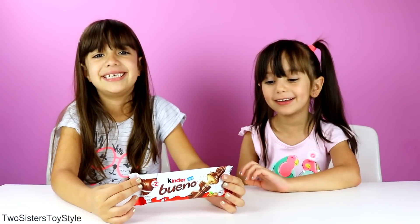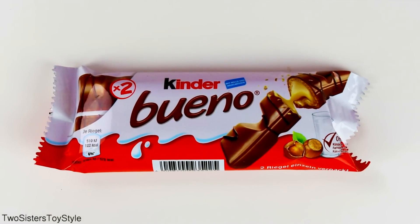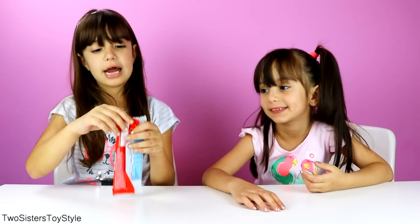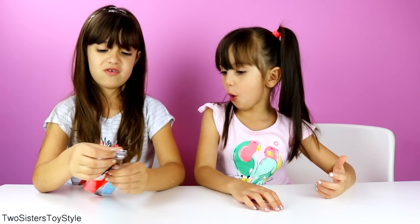Now we're going to try Kinder Blennos. Kinder Blennos are crispy chocolate covered wafer bars with a rich hazelnut cream filling. Let's try them. Wow, that's big!